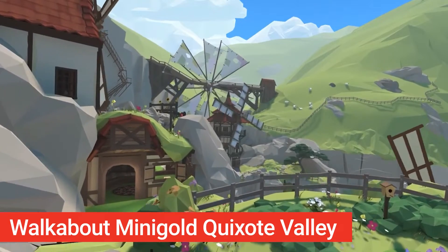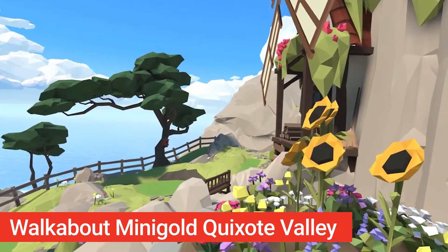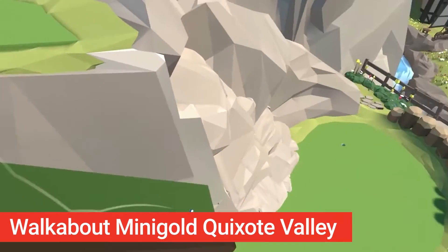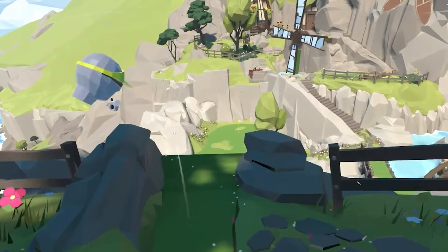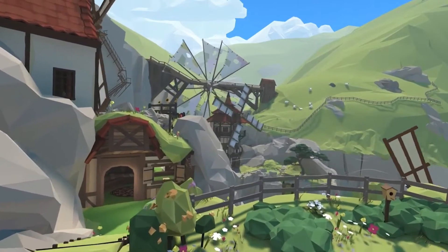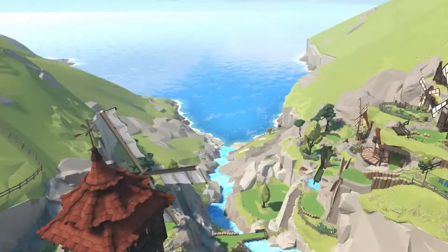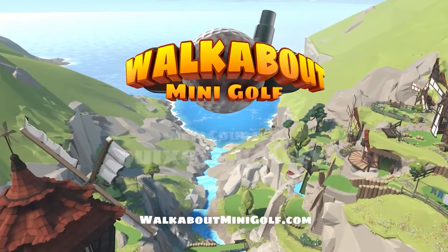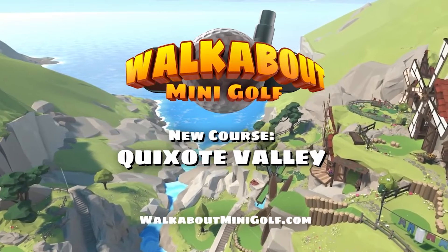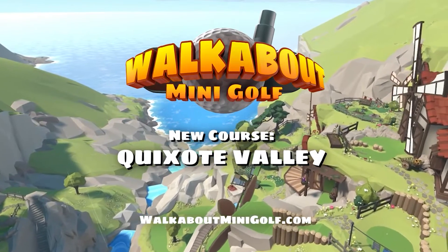A brand new course called Quixote Valley has just arrived on Walkabout Minigolf. This course features many firsts for the game, including windmills and a brand new wind mechanic that will alter your ball's trajectory in some areas, making it even more challenging to play for both newbies and experienced golfers. You don't need to buy this update — if you already have Walkabout Minigolf installed, you'll find the new course right there.